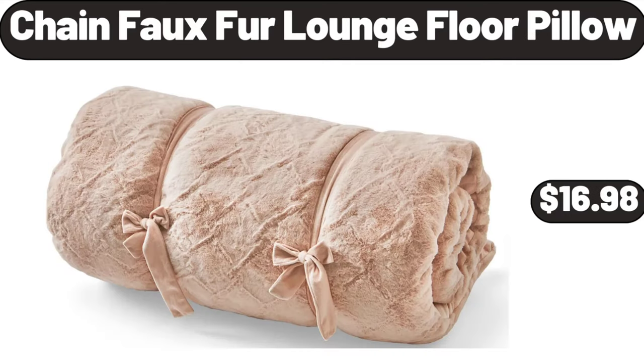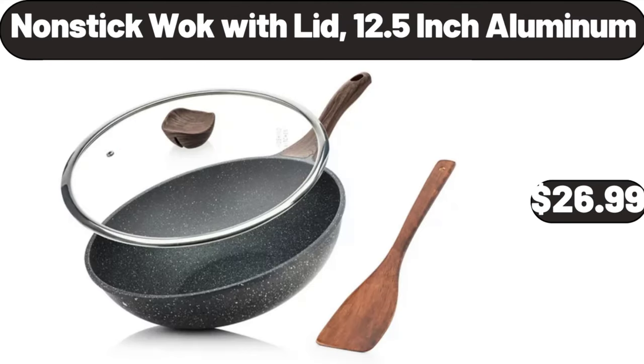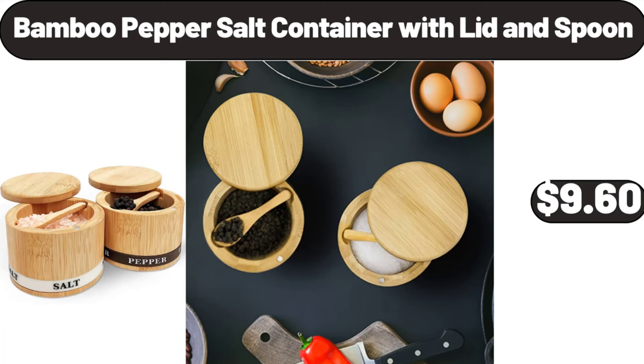Chain faux fur lounge floor pillow, $16.98. Wooden salt box, $7.99. Nonstick wok with lid, 12.5-inch aluminum, $26.99. Bamboo pepper salt container with lid and spoon, $9.60.